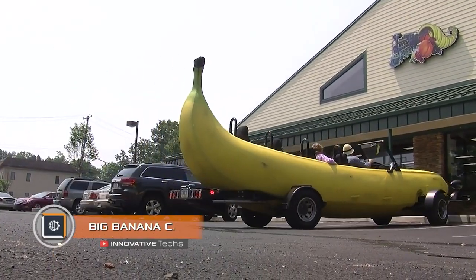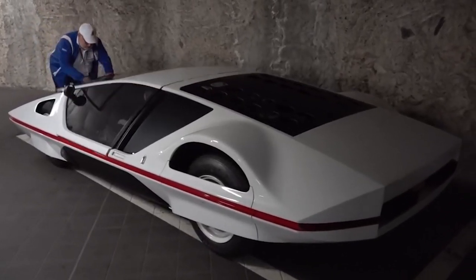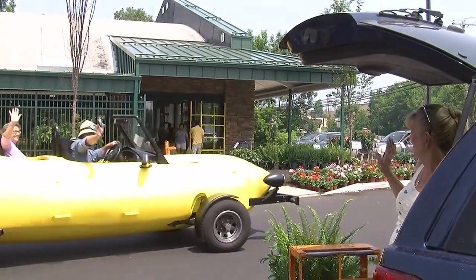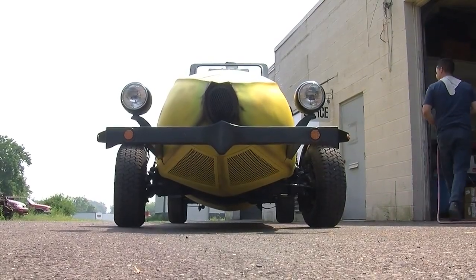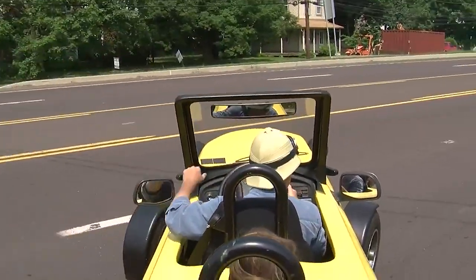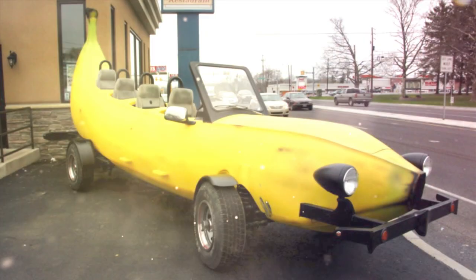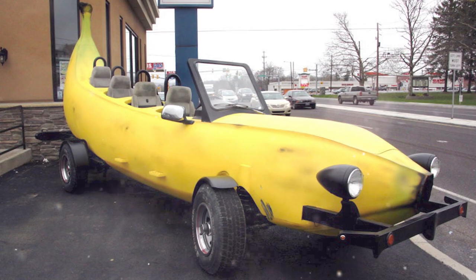Big Banana Car. If the world's lowest car and a blasting Ferrari concept weren't enough for you, how about a banana car? Yes, this is a car featuring a huge movable fruit that can accommodate four passengers. This is the Big Banana Car, built by an enterprising Michigan inventor on the basis of the famous Ford F-150 pickup truck. The length of the car reaches 274 inches and the height is as much as 121.6 inches.